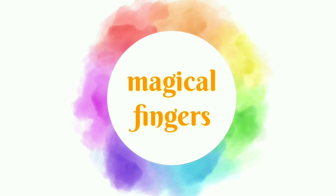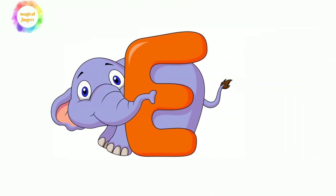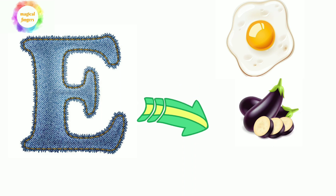MAGICAL FINGERS. Hello kids, let's learn letter E and the words that start with E. E for elephant, E for egg, E is for eggplant, and E is for exit.